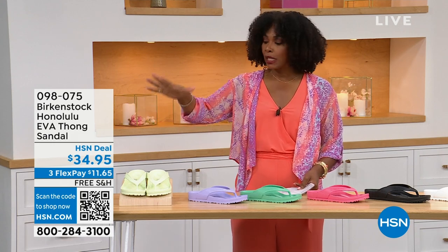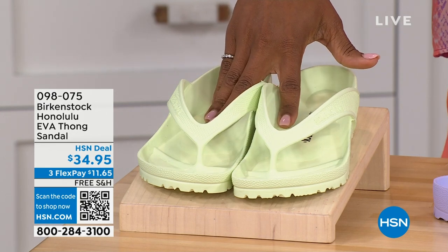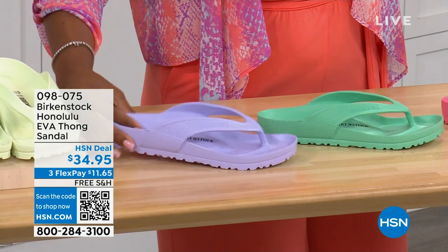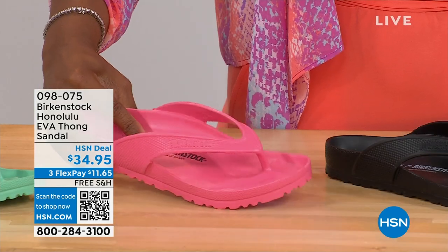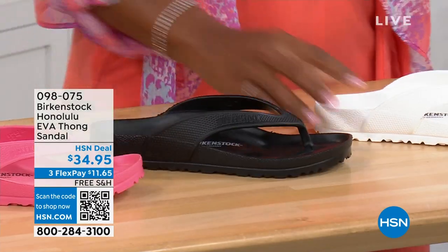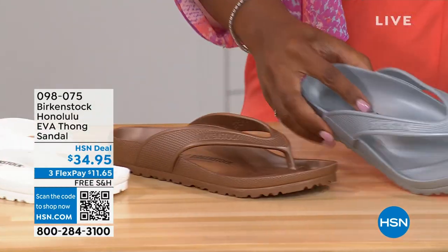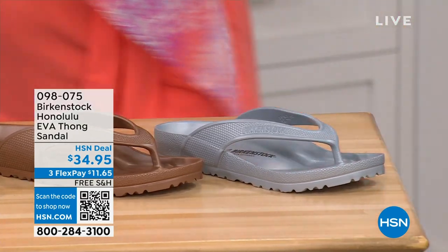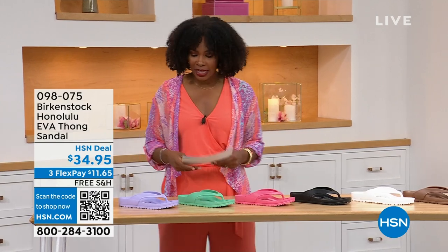There are lots of imitators on this, but please get the Birkenstock option. Here's lime green, purple fog, jade, watermelon, black, white, metallic copper, and metallic silver. Sizes five and a half to ten and a half on these. For someone who hasn't tried these — it's the same contour of the footbed, done in EVA.